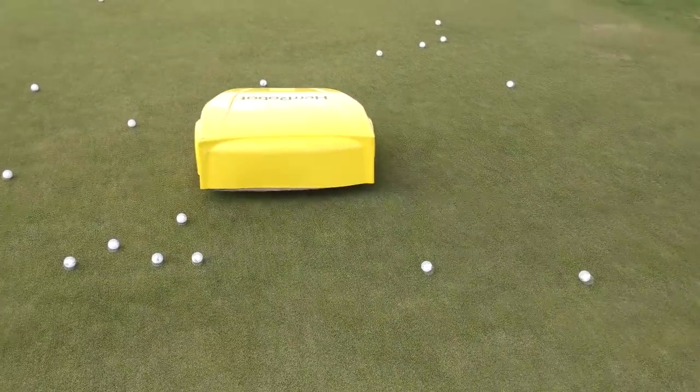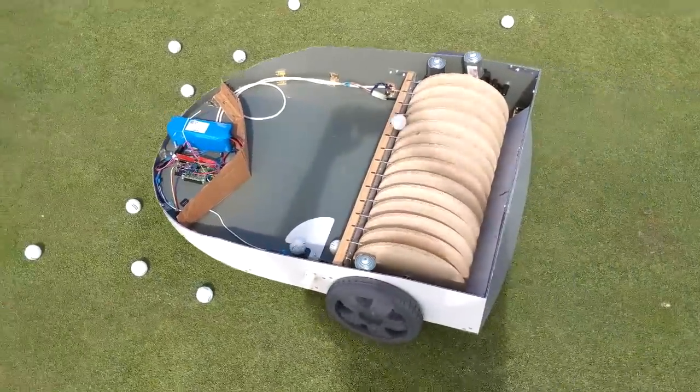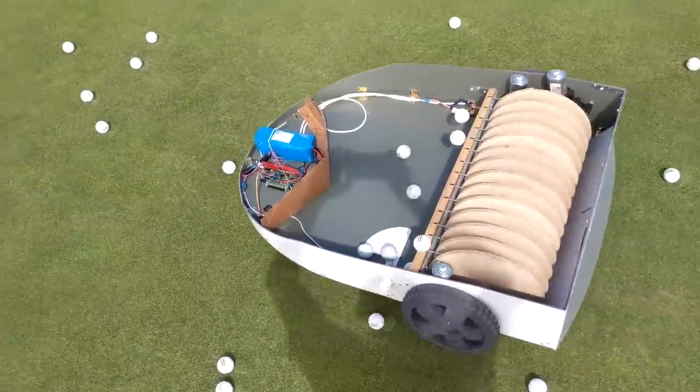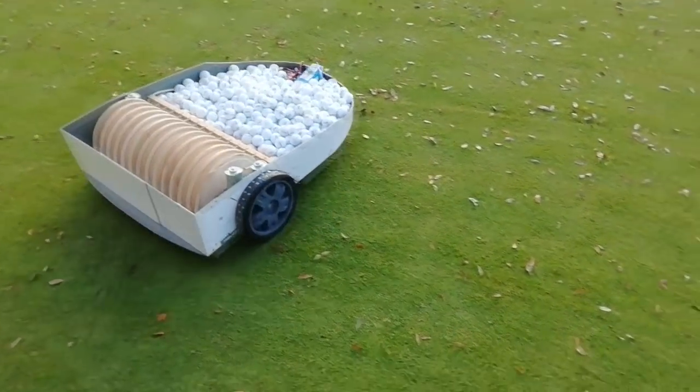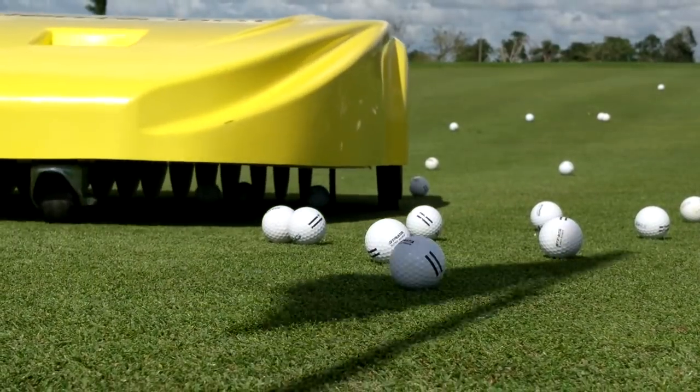It operates at a speed of 6 kilometers per hour, has a 75-minute charging time, and exceeds the average driving range four times a day. Herobot avoids obstacles, builds up a map of the field, and doesn't require a low-current cable.